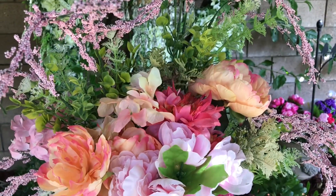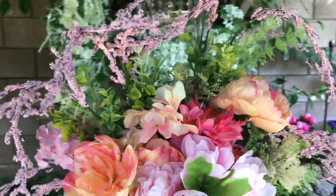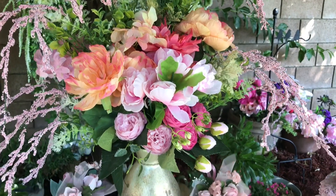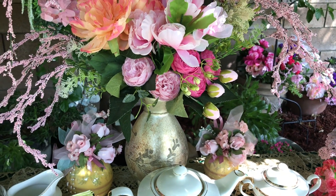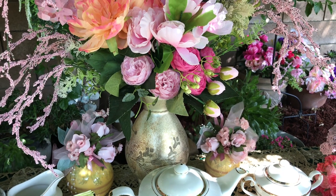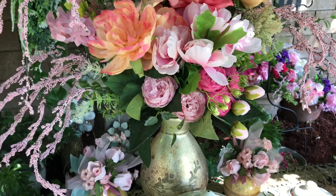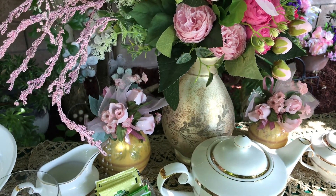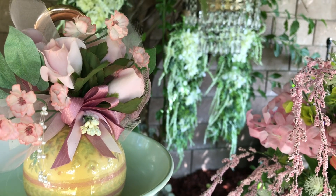Some of the items on this tablescape are brand new — I've never shared them before and never used them before. Some I've had for quite some time. The flowers are definitely not new; I've used them in multiple posts. The vase they're in is brand new. I also got some things from Annalee a while back — if you've never heard of her, we love Annalee. She does beautiful décor items, one-of-a-kinds she makes herself, so when you buy from her it's truly one of a kind.